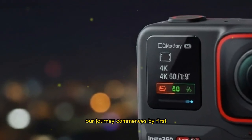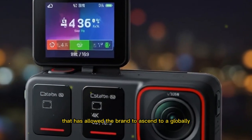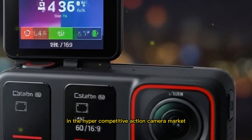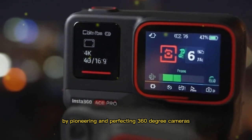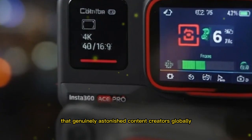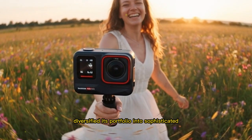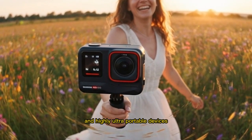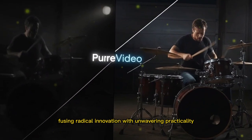Our journey commences by first establishing the historical context that has allowed the brand to ascend to a globally recognized industry leader in the hyper-competitive action camera market. Starting its trajectory by pioneering and perfecting 360-degree cameras that genuinely astonished content creators globally, the brand swiftly and strategically diversified its portfolio into sophisticated modular action cameras and highly ultra-portable devices, successfully fusing radical innovation with unwavering practicality.